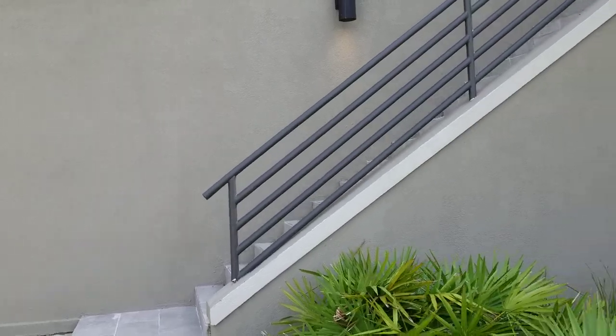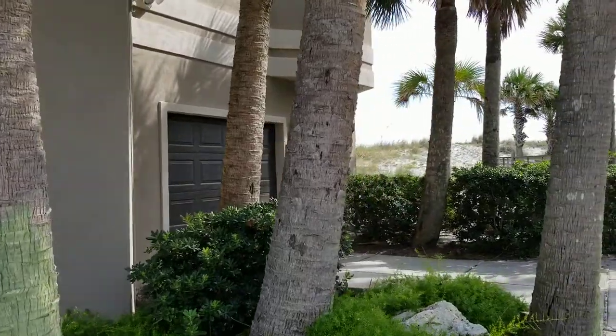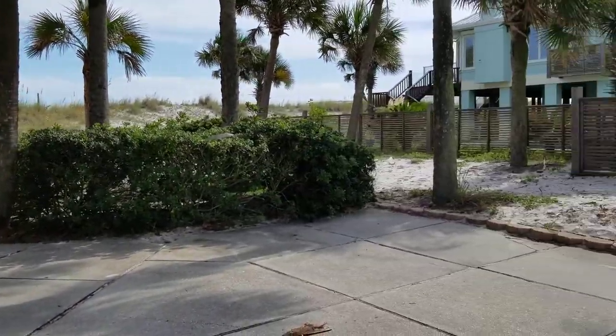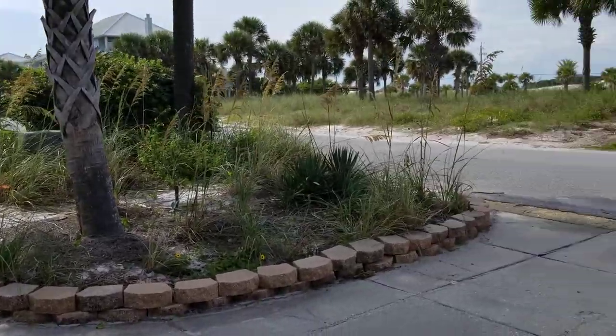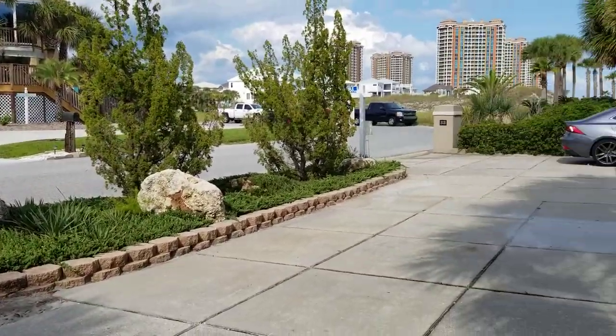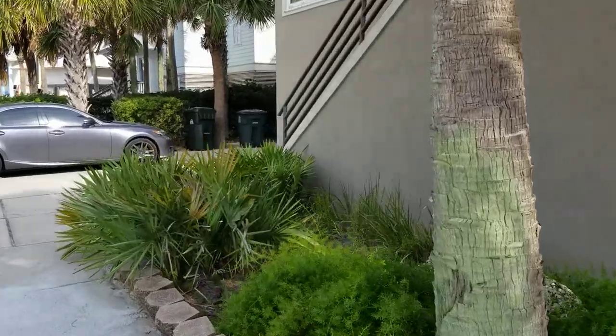We have garage access on both sides. It does need a little TLC out here — the landscaping definitely needs some sprucing up, but it's super easy stuff out here on the beach. Most yards out here don't have grass; the neighbors across the street usually go with the natural look. Could use a nice pressure washing out here as well.